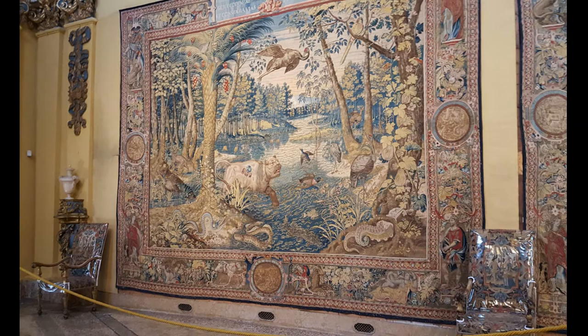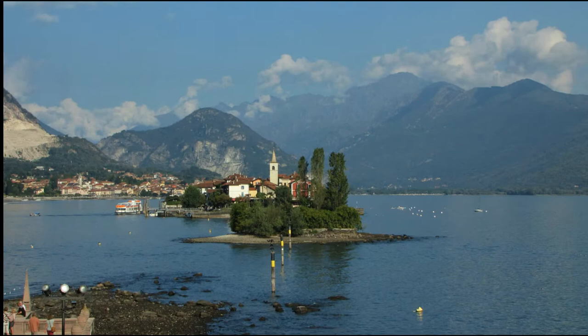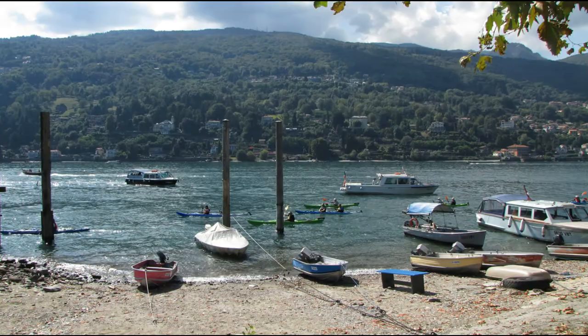Next is Isola Pescatori, or Fisherman's Island. This small island has the charm of a typical fishing village right in the center of the Borromean Gulf.